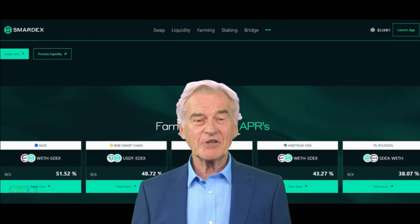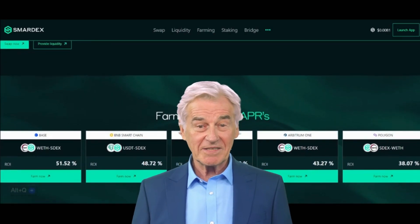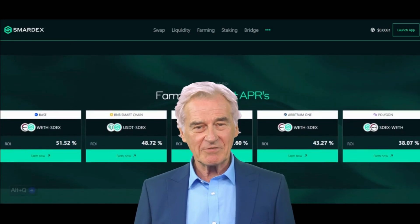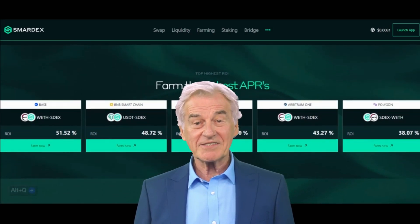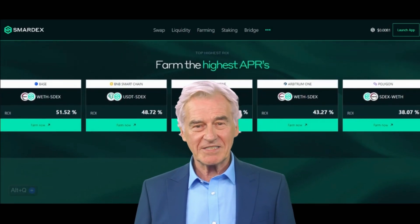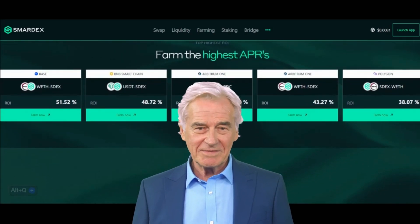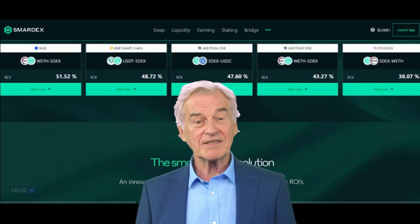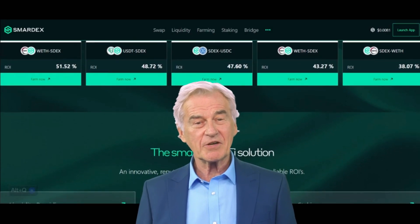You can also join a liquidity pool (LP). Imagine you're sharing a potluck with friends — you bring your food and others bring theirs. The LP is like that potluck: you put your coins in and others do too. You get special tokens for taking part, and you can earn rewards and coins by doing this — like getting extra cookies for sharing your treats.